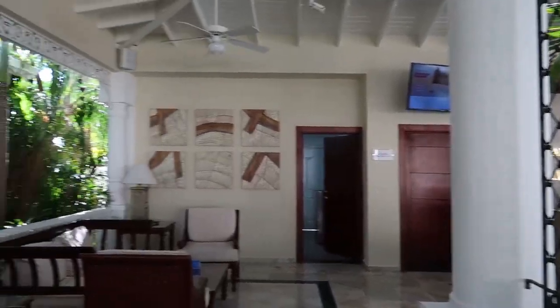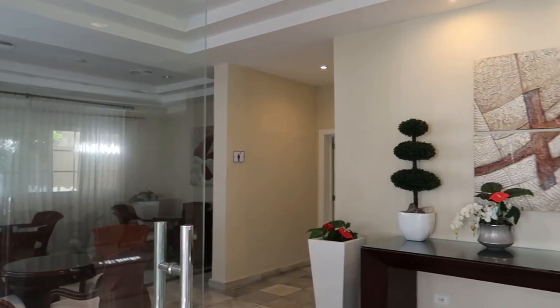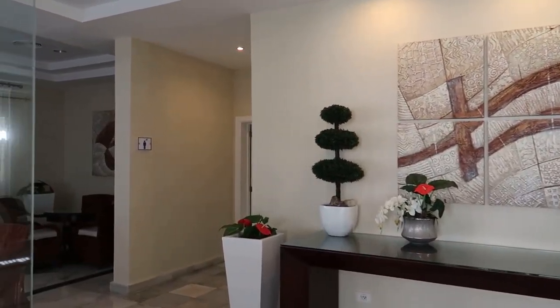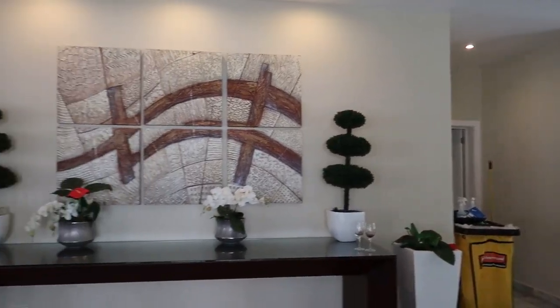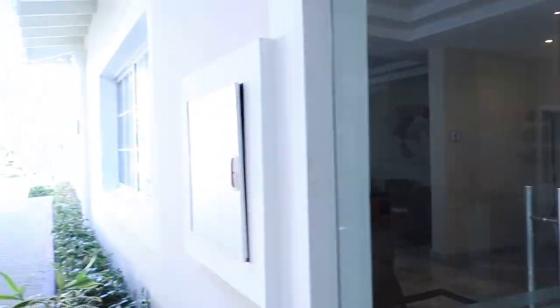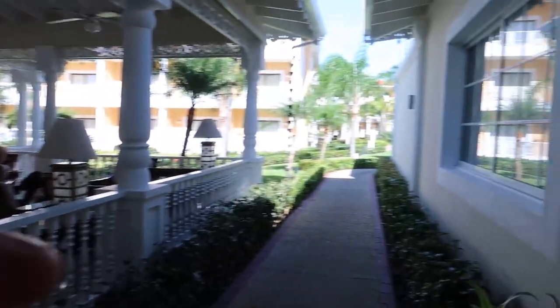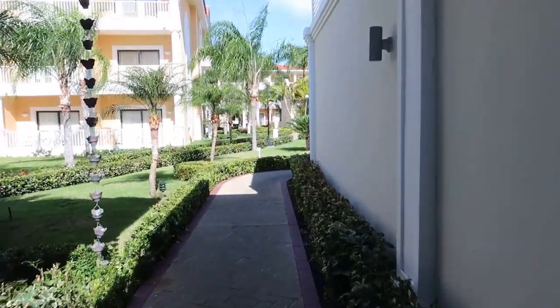Just to the left of the front desk down this hallway, there are courtesy rooms. If you wanted to go to the pool or beach and then head to the airport, you can use the male or female courtesy room to use the washroom or take a shower. Just outside the courtesy room, the lobby leads into the Bahia Principe Grand Aquamarine.